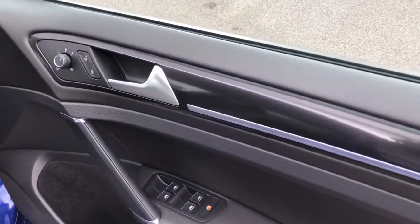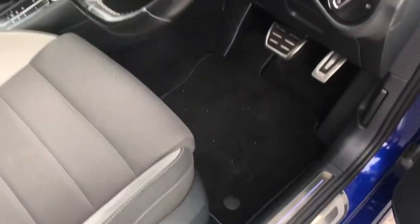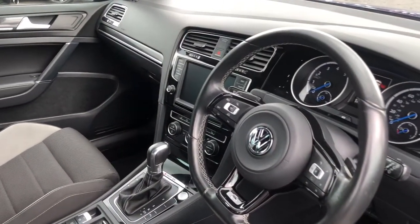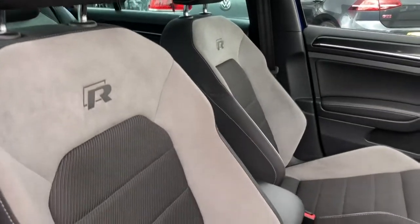Moving inside, we've got your electric mirror and window controls in the driver's door. Moving around, we've got your multifunction leather steering wheel, which you can use to access your car's features. This is followed by your R embossed front seats, which are really comfortable and stylish at the same time.